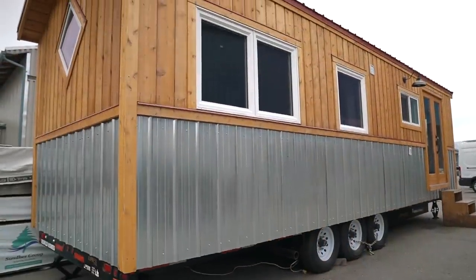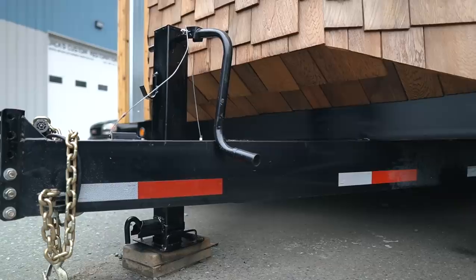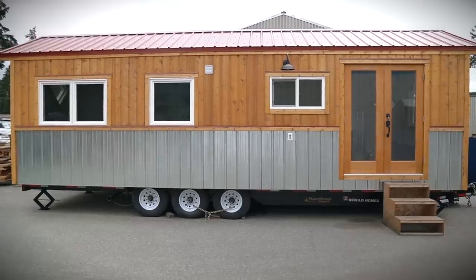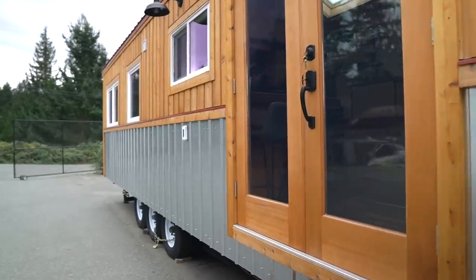This one is built on a standard tiny home trailer, and what we build is a raised cantilevered subfloor that we secure to the trailer independently, with the walls also secured down separately. You don't want cedar going all the way to the ground or to a deck because of splash back and weathering on the wood. Where it meets the deck level, we use metal, which really helps with weathering.